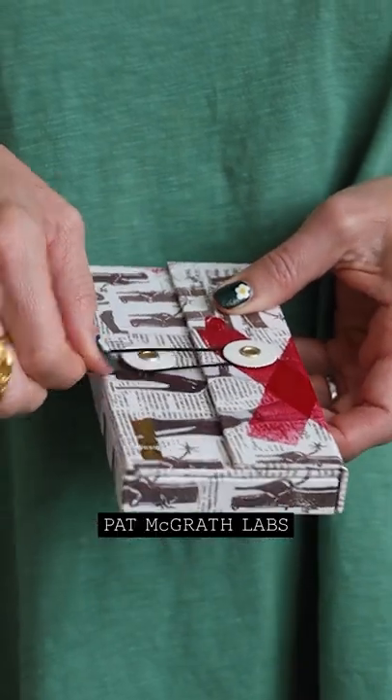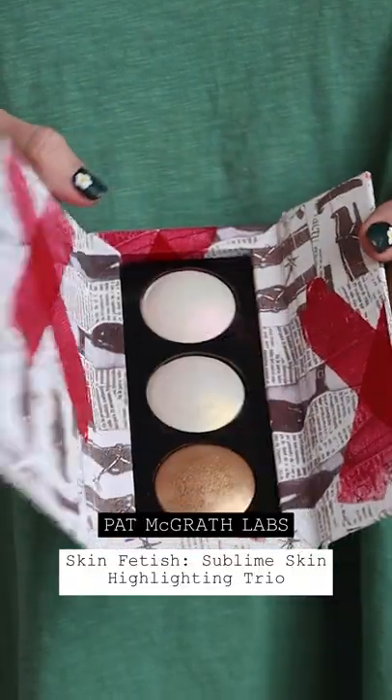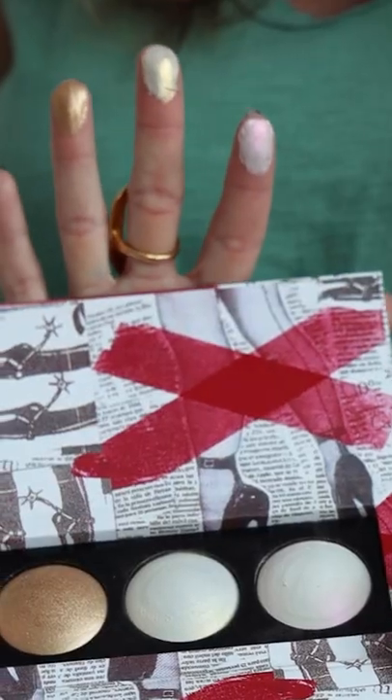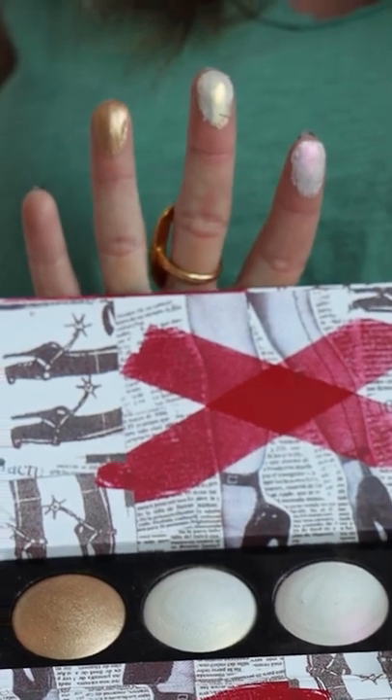This is the Pat McGrath Labs Skin Fetish Sublime Skin Highlighting Trio. This trio's function is to give off a fantasy-like gleam, mimicking the reflection of light with glittering shine and metallic brilliance.